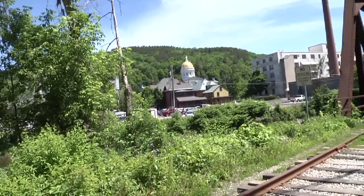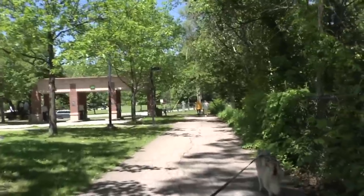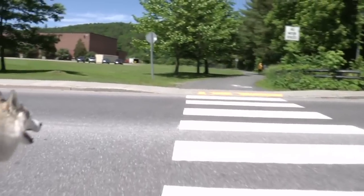You get a good view of the state house as the trail continues along the Winooski. Soon, you'll cross Bailey Avenue and pass by the Montpelier High School.